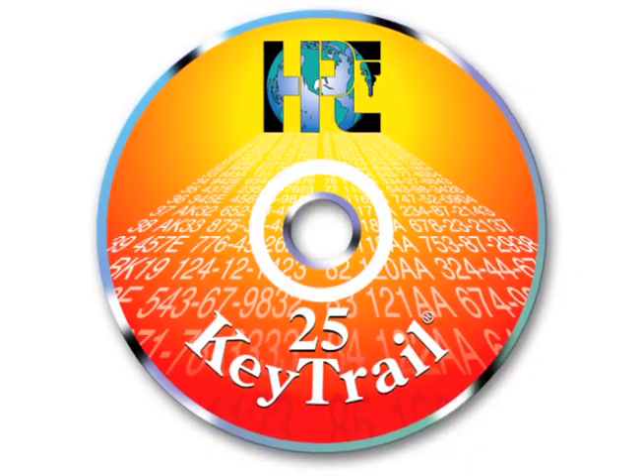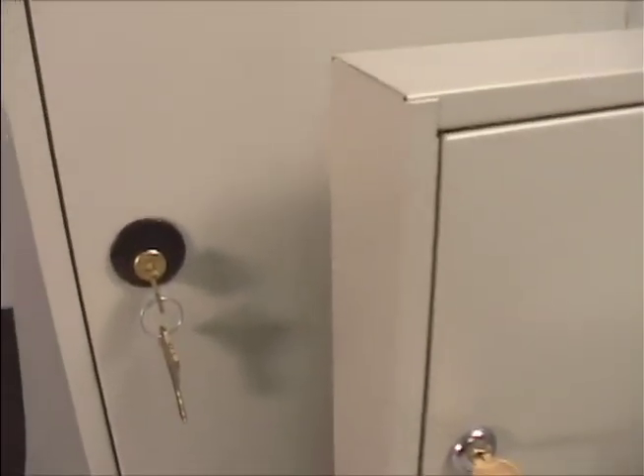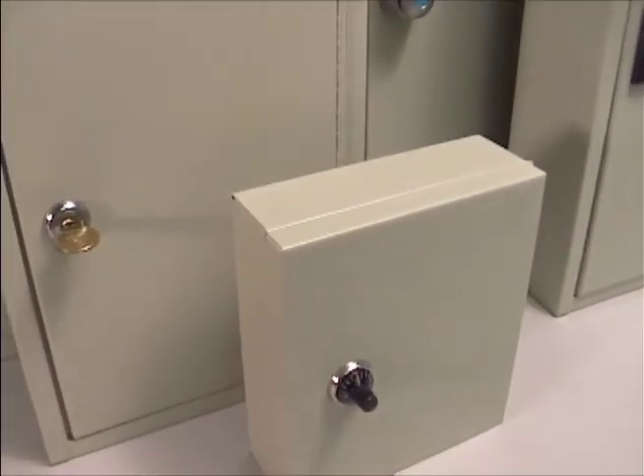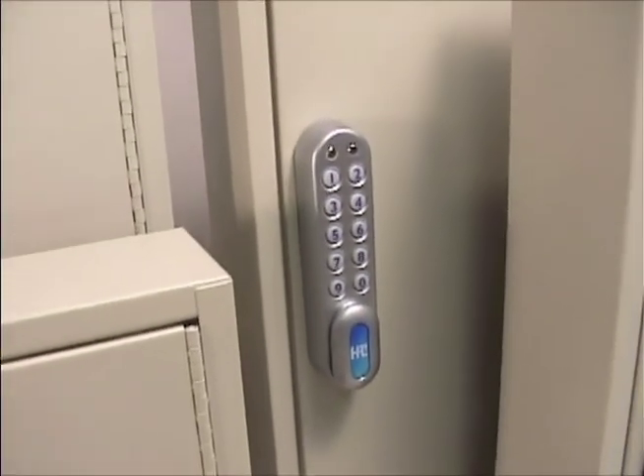For total security throughout the facility, in addition to securing the keys, it is important to know who has what keys and to which rooms they have access. All HPC key cab cabinets come with a free download of Keytrail 25, the preeminent key management program. Only HPC key cab key cabinets offer this combination of high-quality, long-lasting construction, and multiple locking options. Ask your authorized HPC distributor for more information.